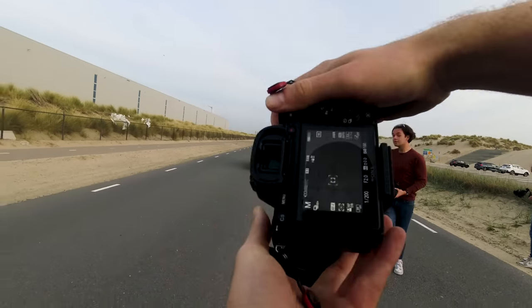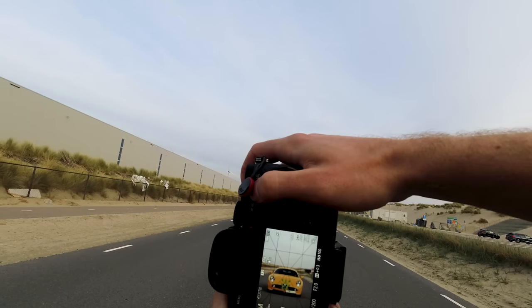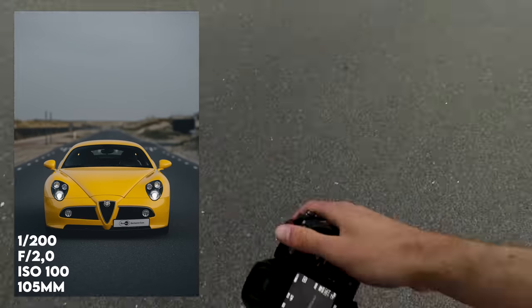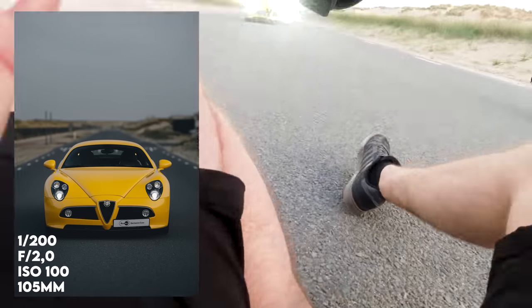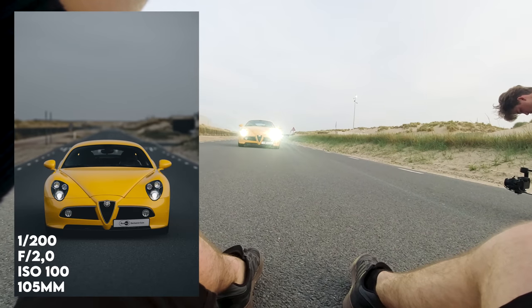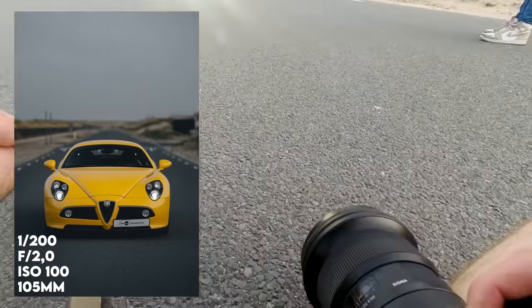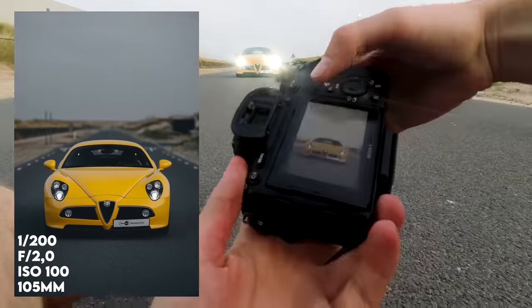Trying f2 at 1/200th of a second — I love this lighting. Such a funny front on this car. We should have put the slice of pizza we were eating in the middle — it actually looks like a pizza grill. I can't unsee that now.